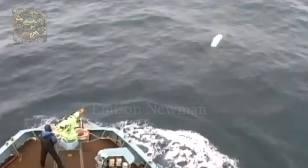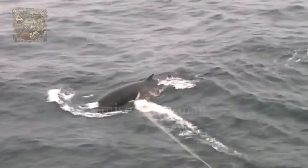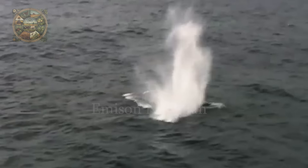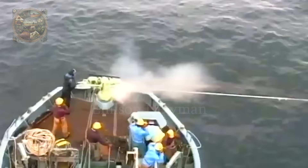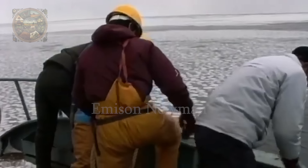Throughout the 20th century, whaling became a significant industry in Japan. Whales were used for various purposes, from food to oil and other by-products. After World War II, as Japan was rebuilding, whale meat became an essential food source, providing protein to the population during tough times.